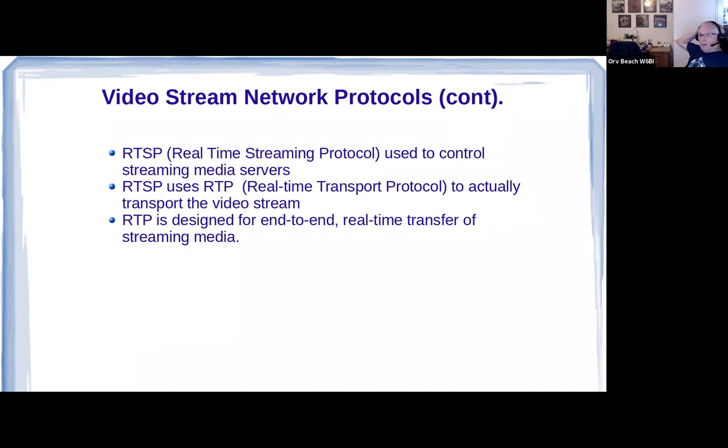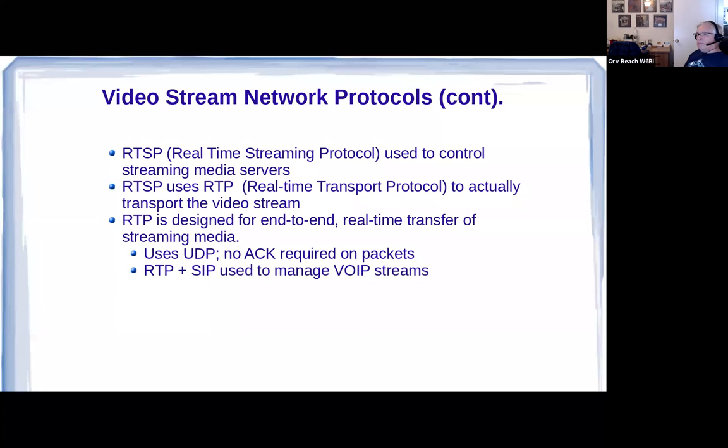RTSP — Real-Time Streaming Protocol — just manages the streaming media server: it tells it when to start, when to stop, etc. That media server is actually RTP — Real-Time Transport Protocol — but we don't concern ourselves with it because RTSP talks to it. RTP is designed for end-to-end real-time transfer of streaming media. It uses UDP — Universal Datagram Protocol — which streams packets toward the destination and doesn't care if they get there intact or expect an acknowledgement back. So ONVIF tells RTSP what to do, which tells RTP what to do — layer upon layer.